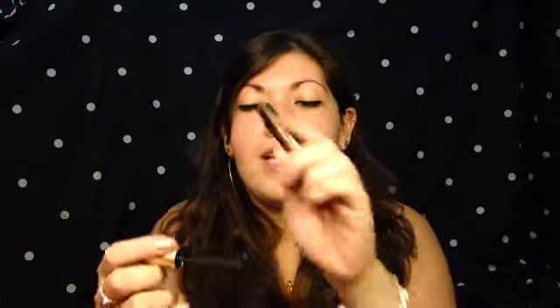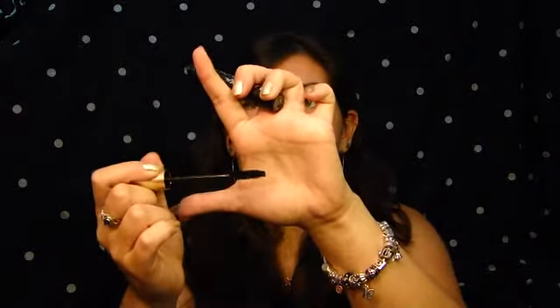I also use my L'Oreal Voluminous Mascara — the carbon black one. It is amazing. It does wonders for my lashes. I've tried a million other mascaras and I just love this one so much. It has a big brush. I also love the Falsies, but this one is just so much better.